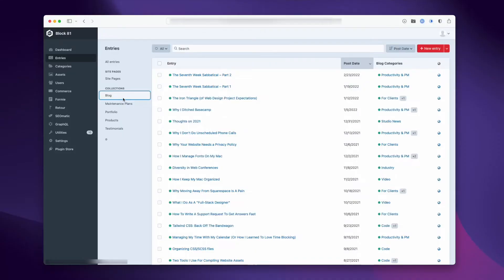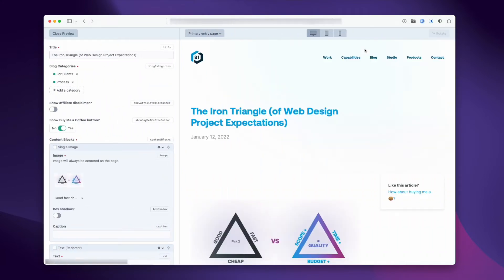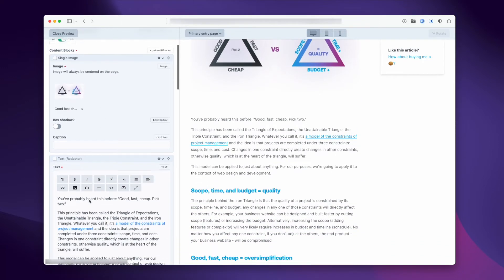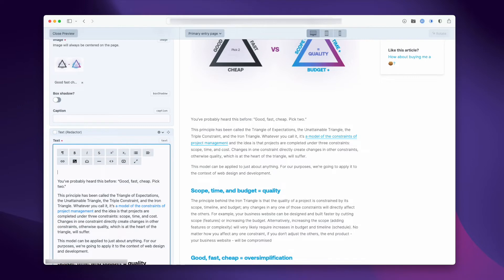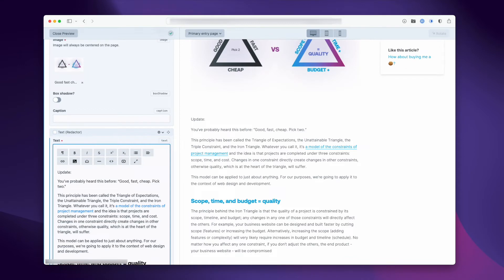One of Craft's killer features is live preview. As you're writing or editing content, you can see exactly how it's going to look on any given page simply by clicking on a preview button. Better yet, the preview updates as you update your content. This is one of my favorite features in Craft because it takes the friction and abstraction of entering content into a bunch of different fields away by showing editors and authors exactly how it's going to look.